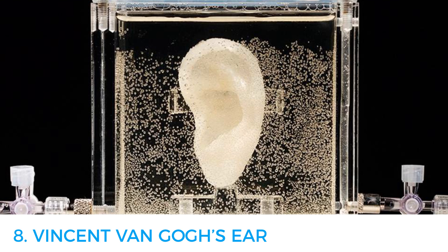Once the ear was ready, they decided to take it a step further and make the ear be able to hear. It is connected to a computer that allows it to collect input sound and stimulate real-time nerve impulse. The ear was displayed at the ZKM Media Museum in Germany.